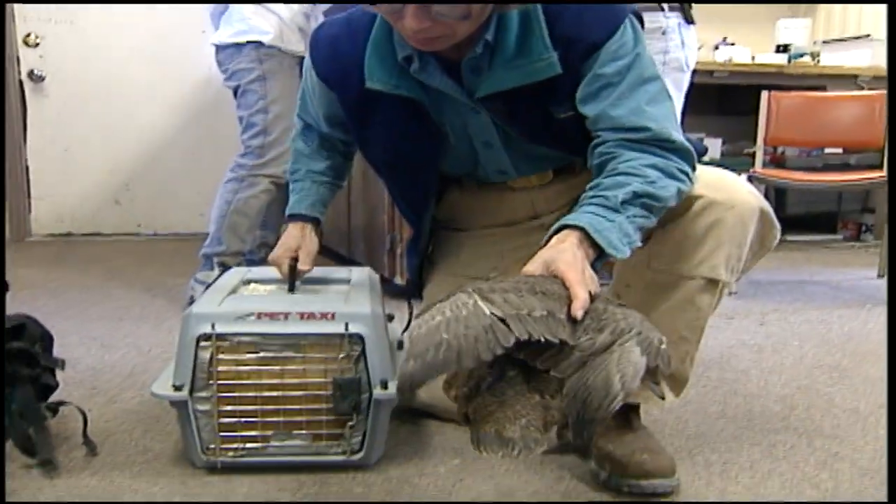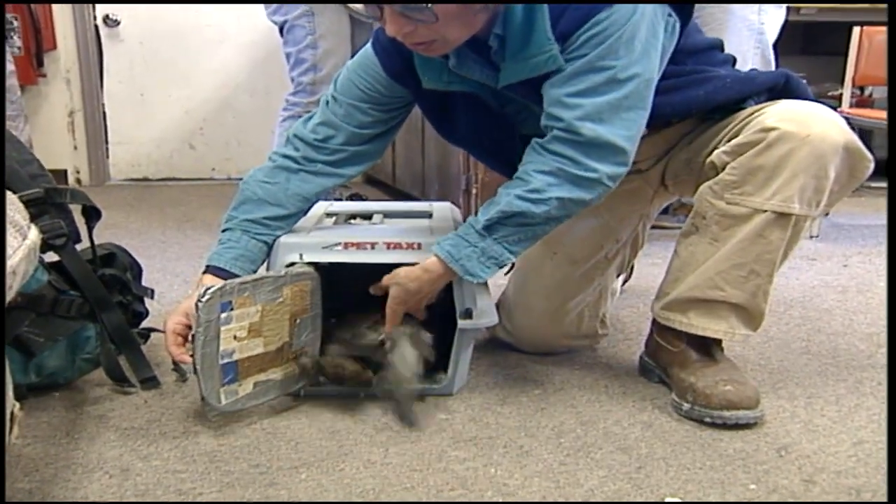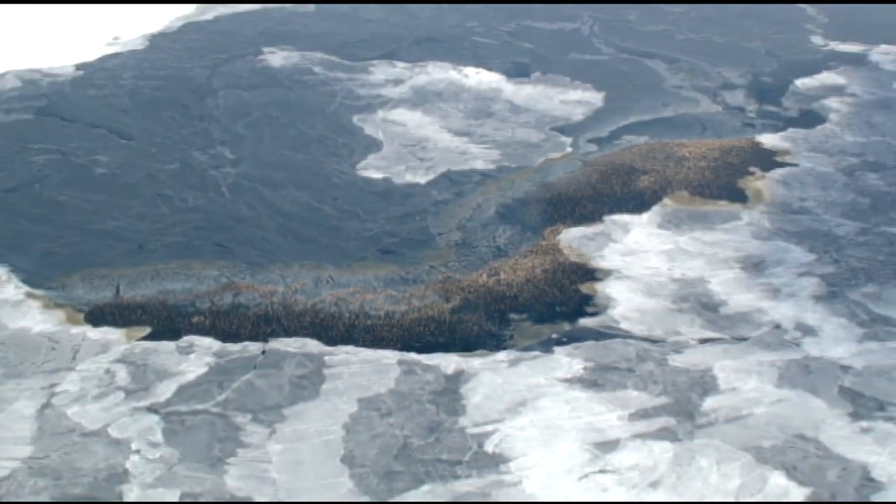They transmit body temperature, so we know that the bird is alive and well. From those signals we've been able to locate the staging areas and wintering areas of the spectacled eider. The main thing we found from birds we put out last year is that the entire population tends to congregate in one small area in the Bering Sea during winter.